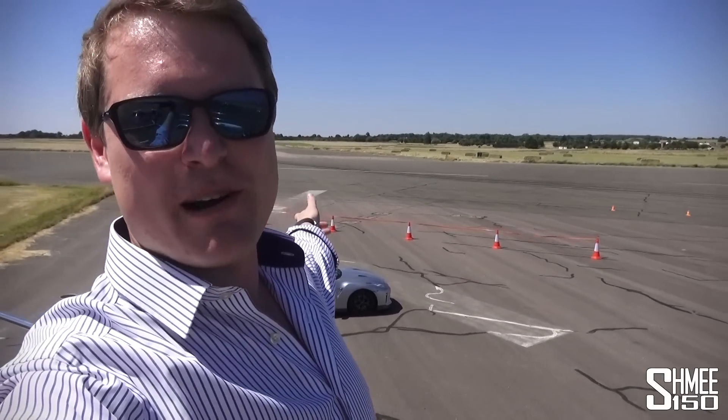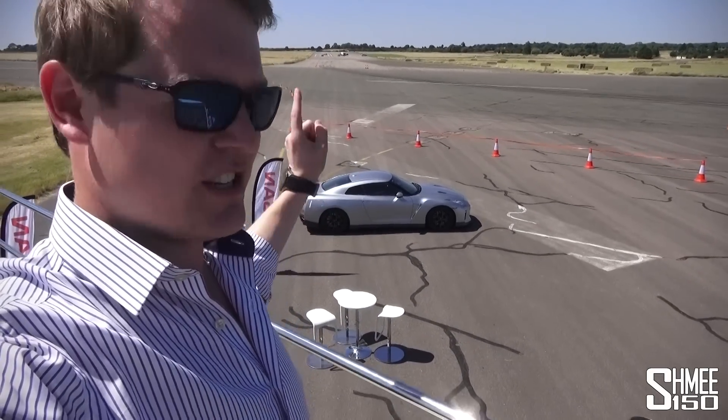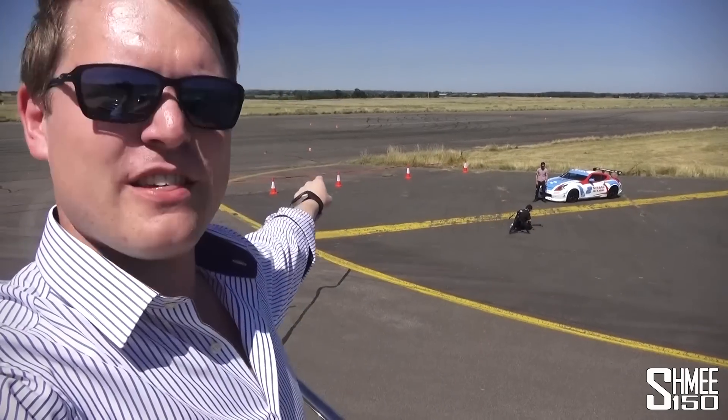Hi guys, I'm Shmi and today I'm at a military barracks with Nissan for what looks set to be a pretty mental day. It's boiling here in the UK, about 33 degrees, but we're out at this military barracks with a lot of space to play with. We've got the model year 2017 Nissan GT-R just down there, but the main reason I'm here is for a couple of other things. Firstly, we've got the 370Z drift car with the GT Academy and I'm going to get an opportunity to take that thing sideways.